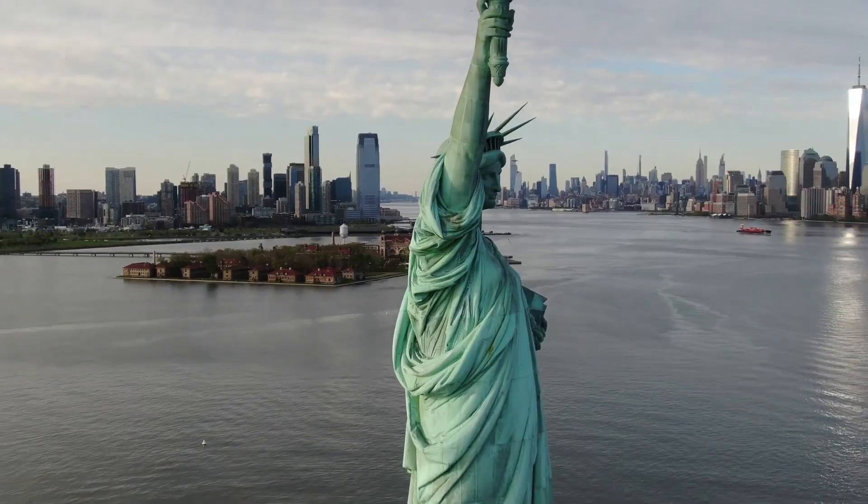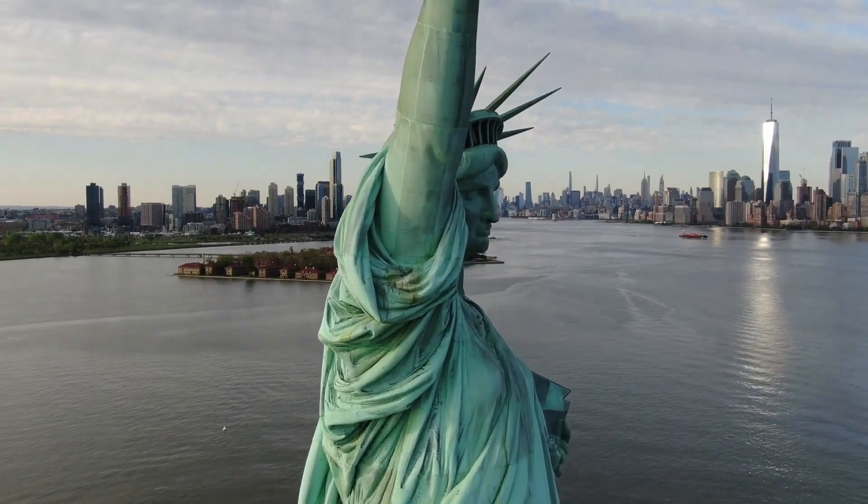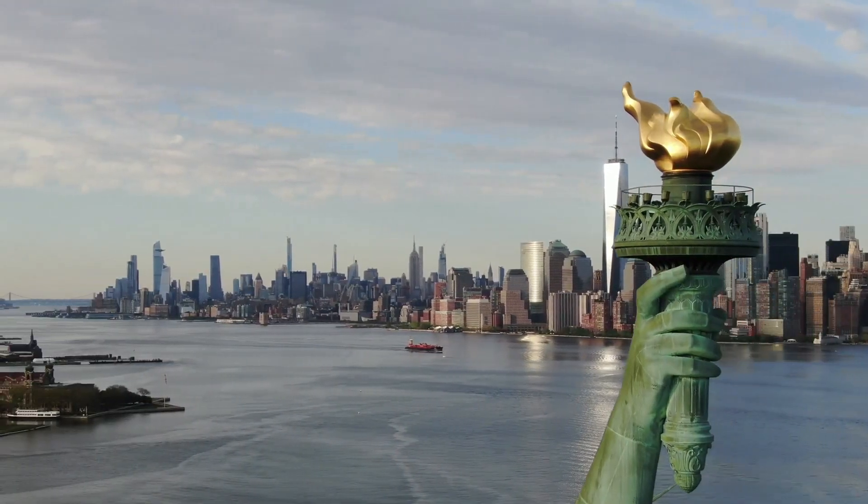Sculptor: the statue was designed by the French sculptor Frédéric Auguste Bartholdi, and the internal structure was designed by Alexander Gustave Eiffel, who later became famous for designing the Eiffel Tower.